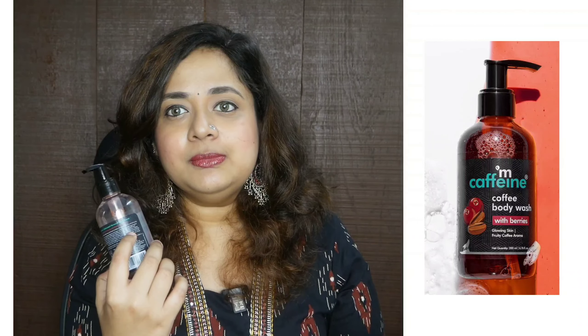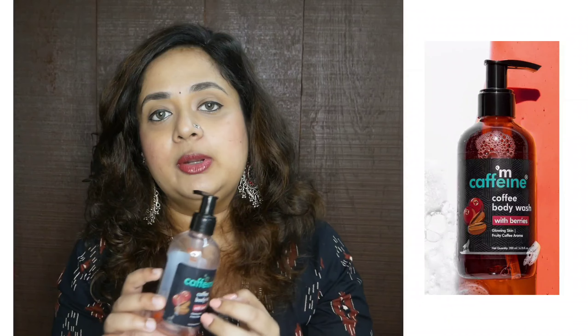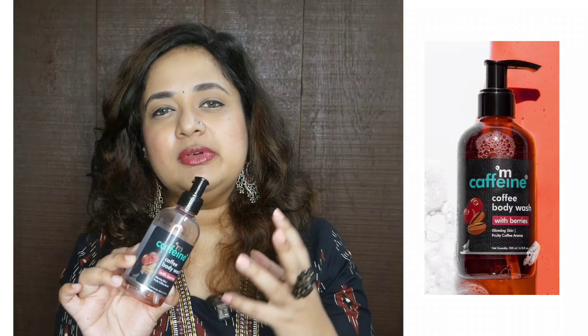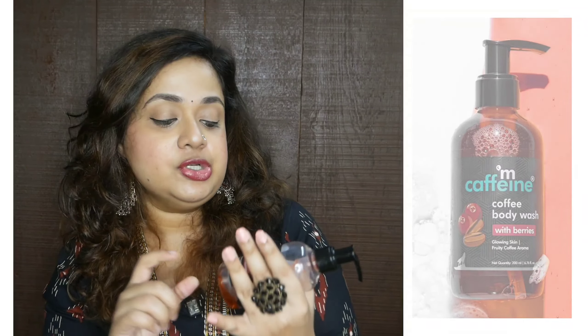Do I like it? Yes. If I have to pick a body wash again and don't have many options, I'll definitely pick this one. The fragrance is what I really like. If you love experimenting with fruity coffee fragrances that aren't overpowering, you should definitely try the M Caffeine body wash.